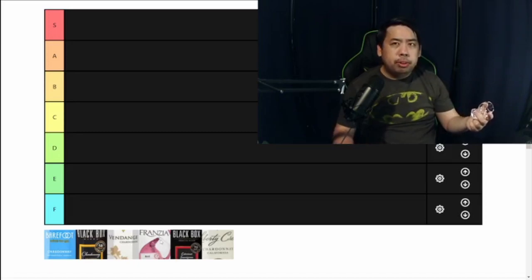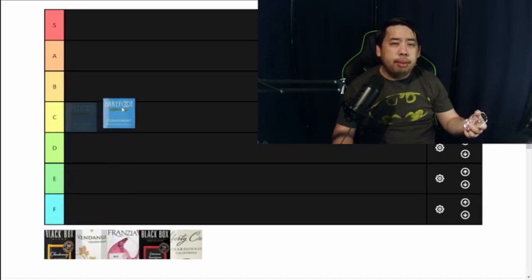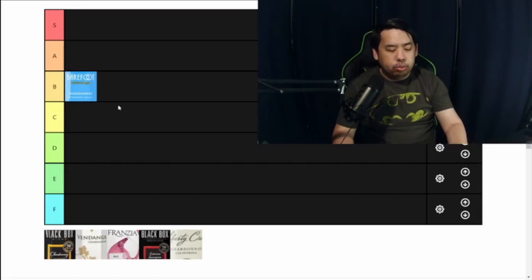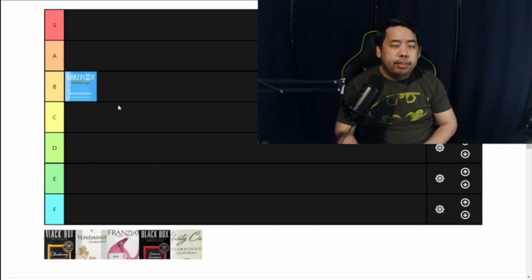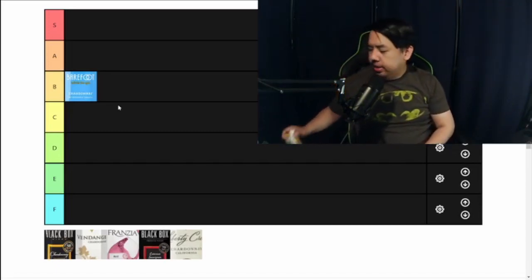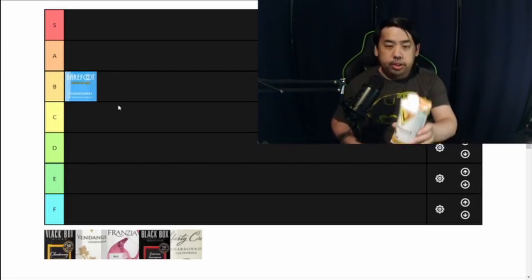Box wines are a little more travel-friendly and easier to open since there's no corkscrew needed. For the Barefoot, I'm actually going to give it a B. It was quite drinkable — very fruit-forward, not heavy, not oaky, definitely not buttery, but I think a lot of people would enjoy this one. Next I have the Vendange Chardonnay.